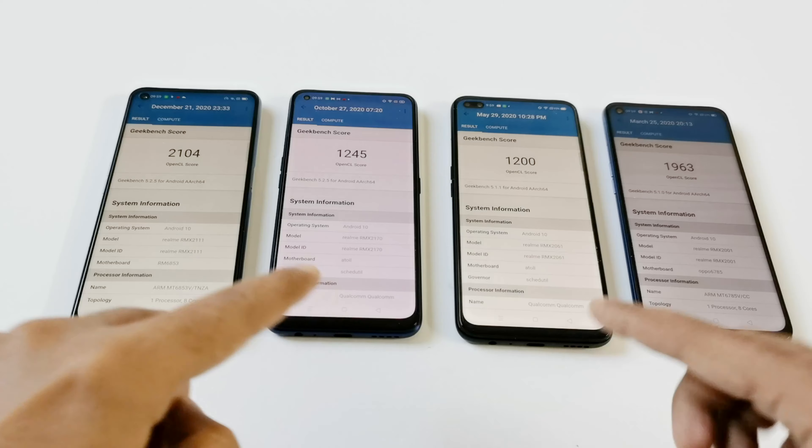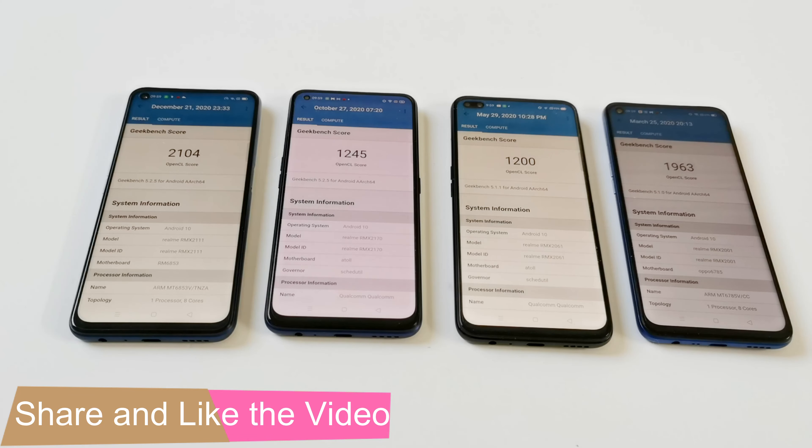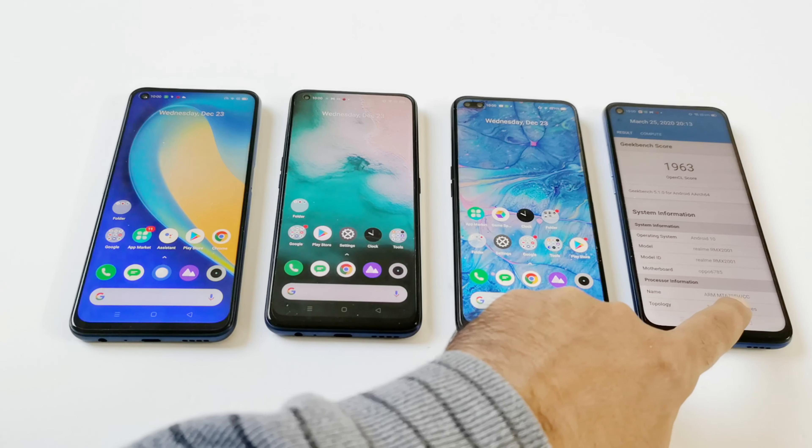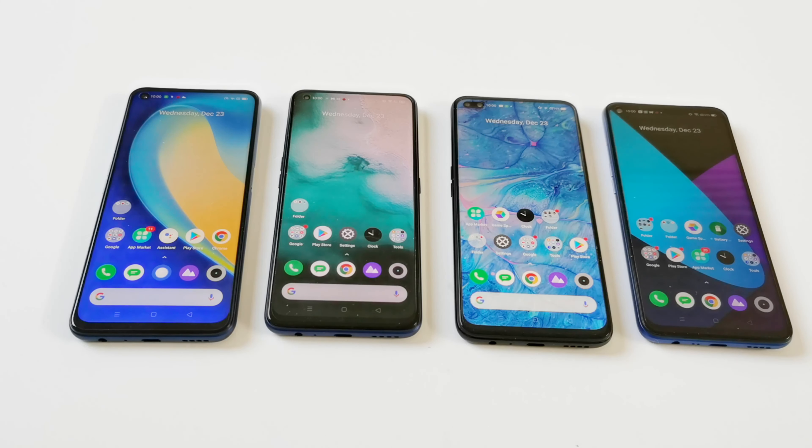Both of these devices are pretty much the same in terms of hardware, as they both have the same CPU, GPU, RAM, storage and OS version as well. So that's all for now friends, thanks for watching this video. If you found it useful then give it a thumbs up, share it with your friends, subscribe to the channel and press the bell icon to get notifications for future uploads. I will see you guys next time, have a nice day.